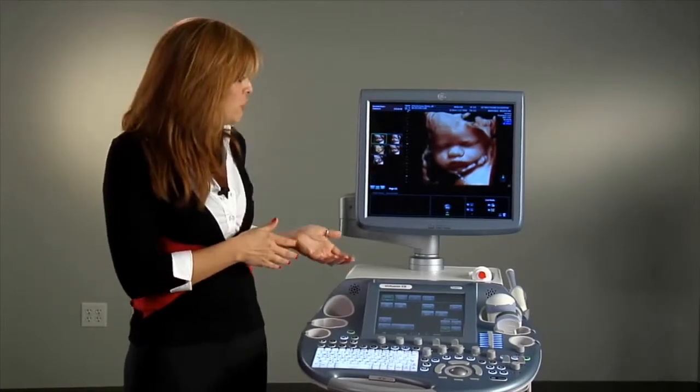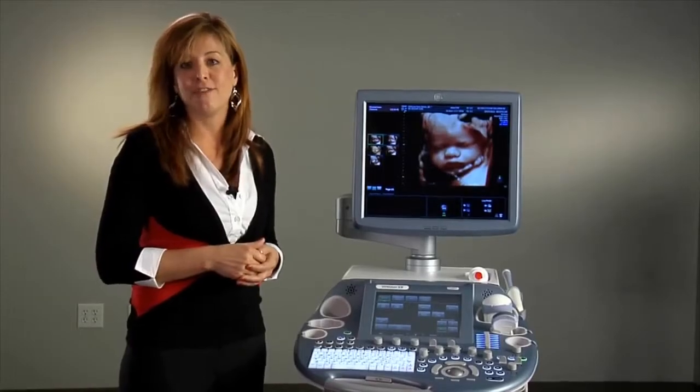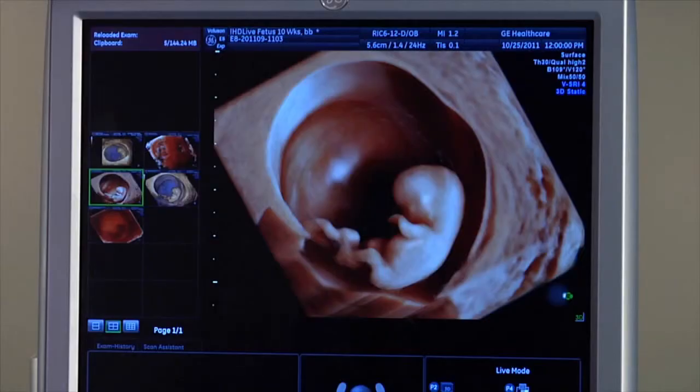We've recently introduced two new image quality tools: HDLive and VSRI. I'd like to introduce you to HDLive, the next generation of our dynamic rendering engine on the Voluson E8 premium ultrasound system for women's health.